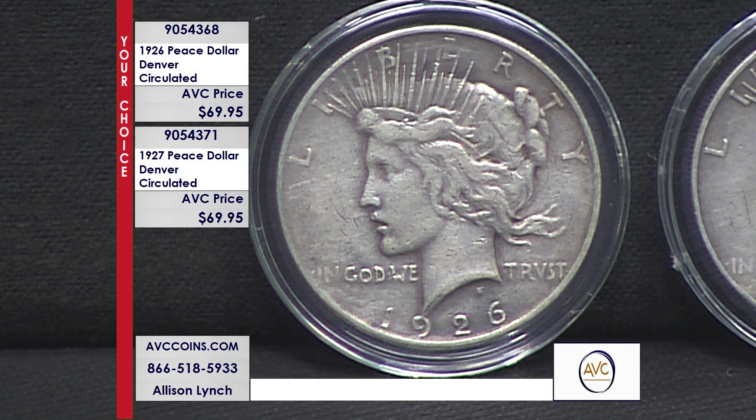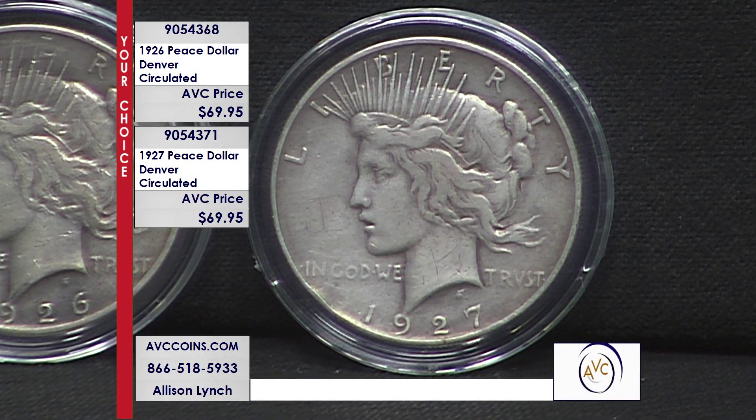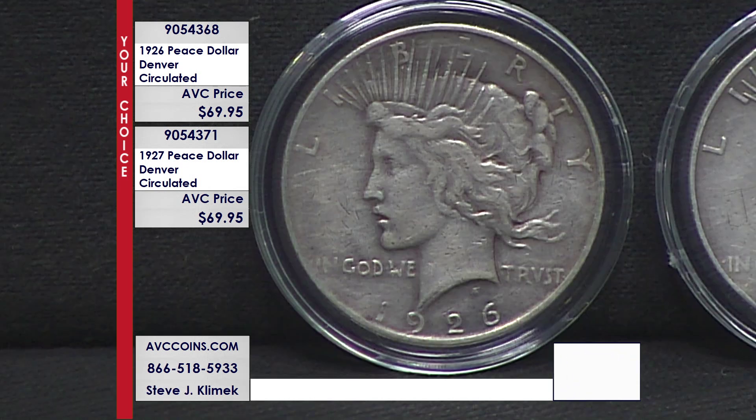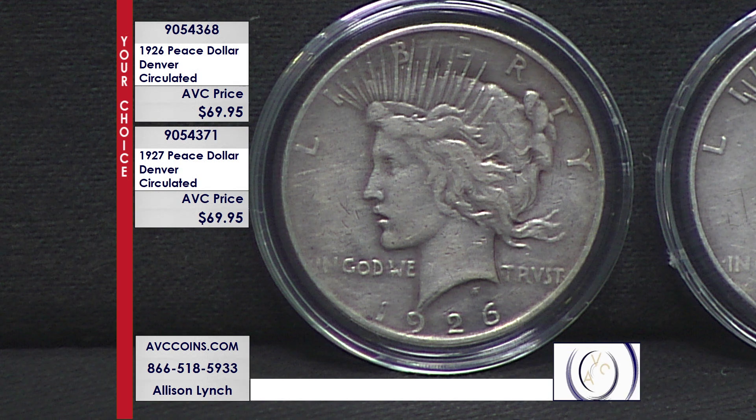They did make silver Eisenhowers, and the answer is 100% yes — but they made them for collectors; they were never released into circulation. Those are the San Francisco uncirculated proofs. These Peace Dollars are the last coins that were intended for circulation, meant for us to carry as pocket change. And we didn't like it — the copper-clad Eisenhowers that were released didn't last long, 1971 to 1978. Paper was much easier. But today I think we'd all love to have the silver back.